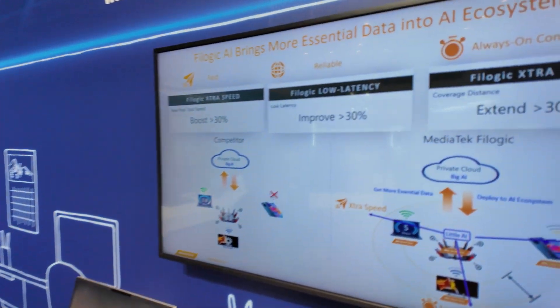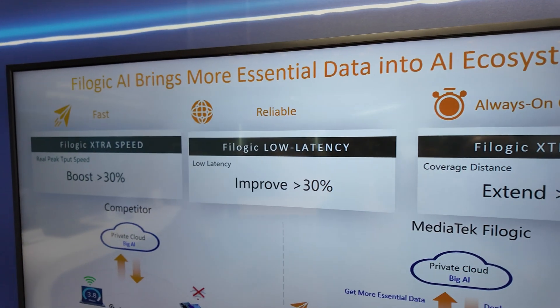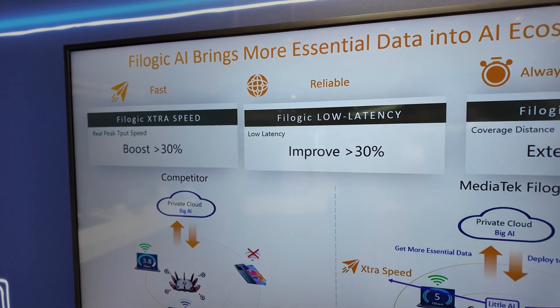Hi, my name is Wolfrey Lin from MediaTek Wi-Fi Connectivity. This year, we'll introduce you to some Wi-Fi 7 technology, including how we leverage AI to enhance our Wi-Fi performance.